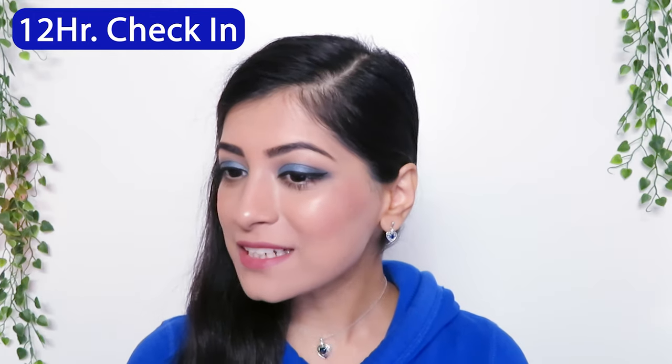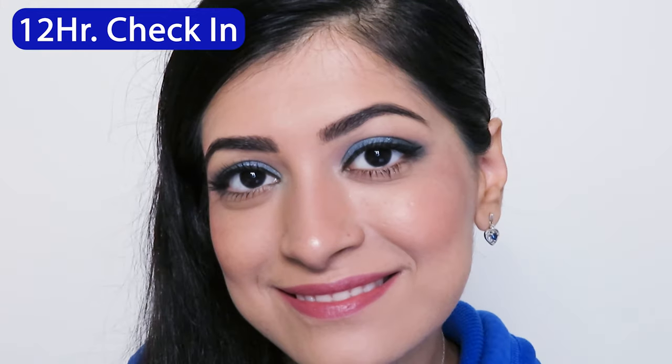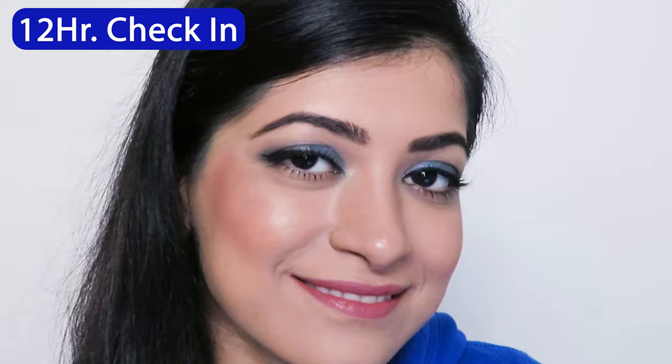12 hours later, the foundation from afar is honestly giving me airbrushed vibes. It doesn't feel tacky or oily to the touch and it still has a matte finish, and if you look up close you can see that there is still no caking or creasing anywhere.